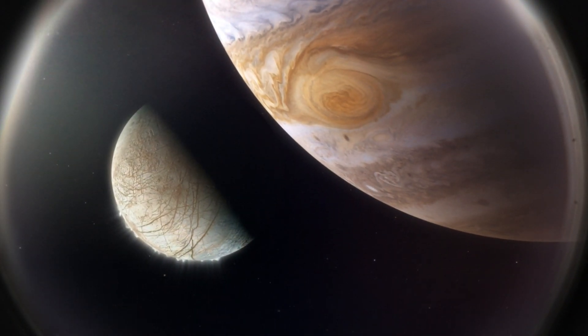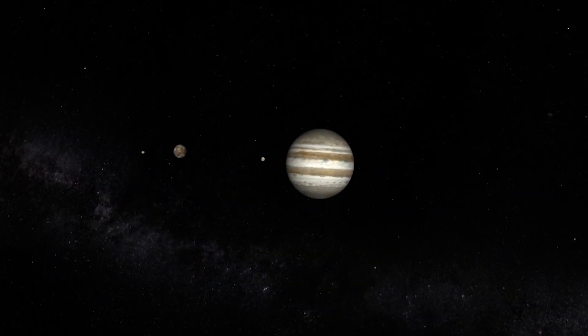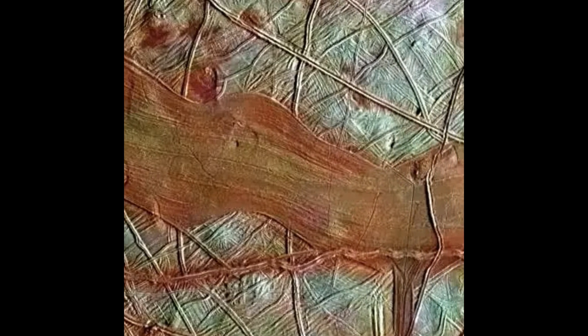Hello everyone! In this new episode of Life Beyond Earth, the first segment will be about the new update on Europa. Moving further to the second segment, we will show how Europa is a potential candidate to host life.